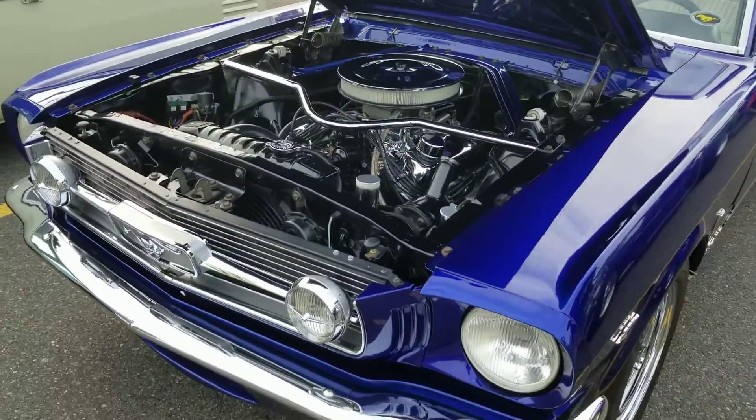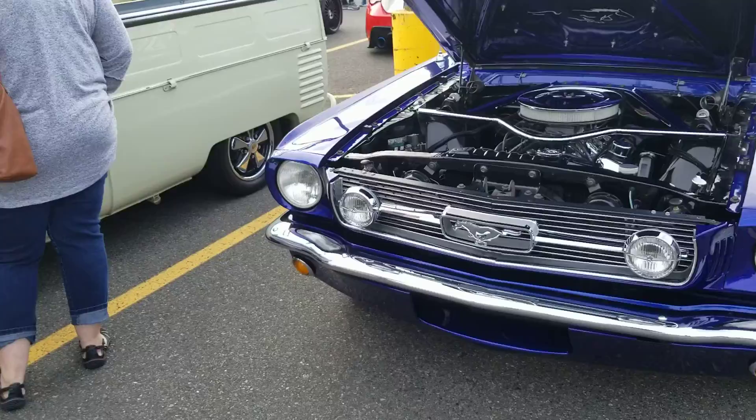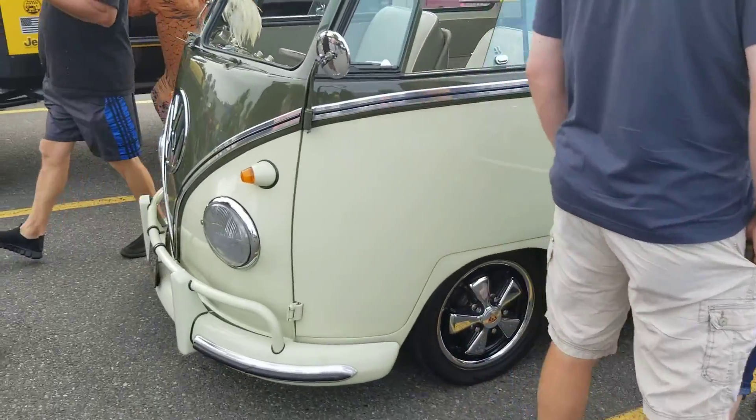Love this blue on this Mustang, looks really nice. VW T2 pickup.